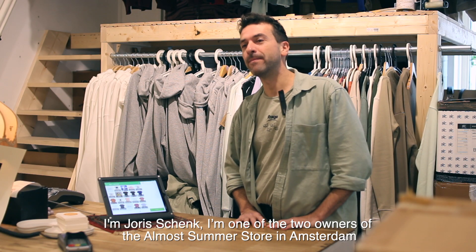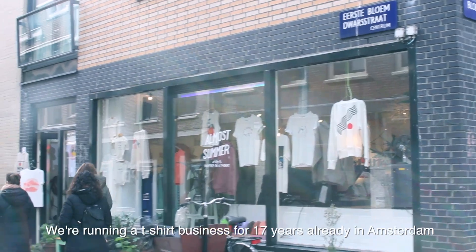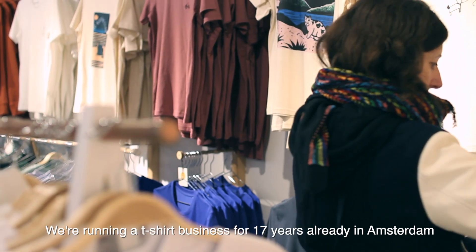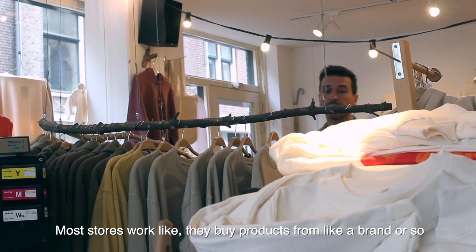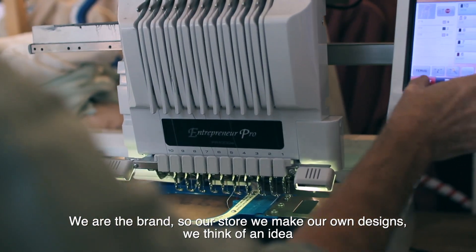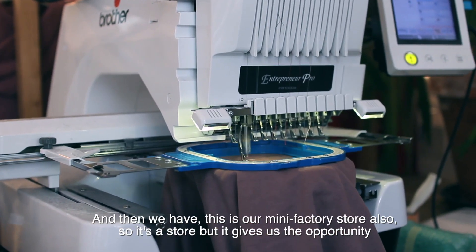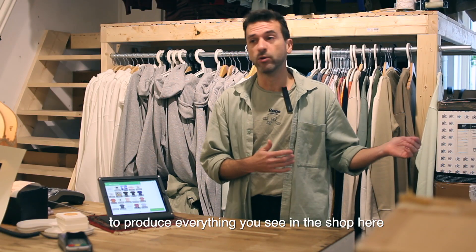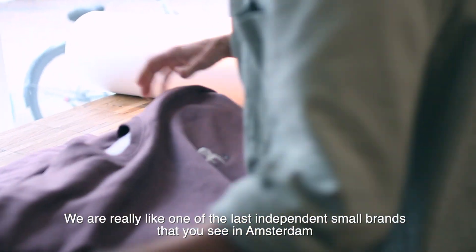I'm Joris Schenk, one of the two owners of Almals Summer Store in Amsterdam. We've been running a t-shirt business for 17 years already in Amsterdam. Most stores buy products from a brand — we are the brand. Our store is also a mini factory store, so we make our own designs. We think of an idea and then produce everything you see in the shop here. We're really one of the last independent small brands you see in Amsterdam.